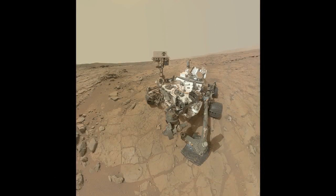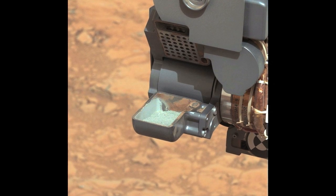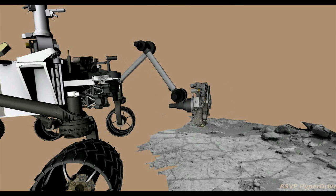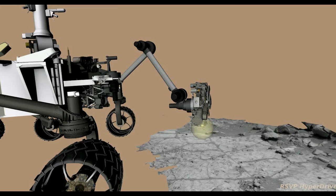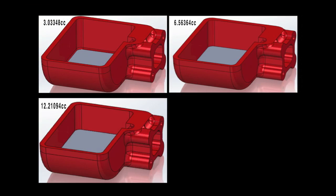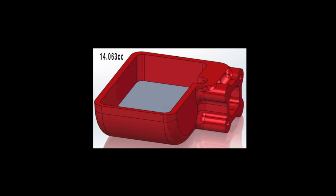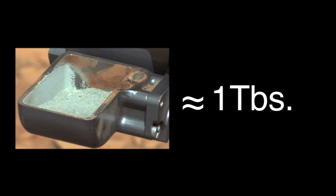I'm Louise Jandura, Sample System Chief Engineer, and I'm here with your Curiosity rover report. This was a great week for Curiosity — we got to see something we've been waiting for for quite some time: a sample in the scoop confirming that our first drill on Mars collected as we had expected. This was an important event as this is the first time a drill has been used on Mars to collect a sample for analysis by instruments on the rover. We used computer-generated images of different volumes to help us visually identify how much we collected — about 14 cubic centimeters, or about a tablespoon.